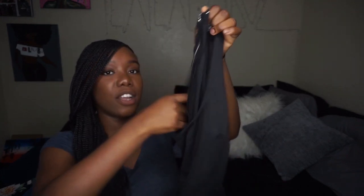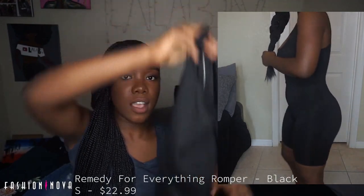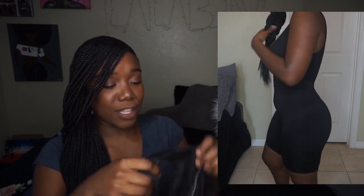The next item from Fashion Nova is a little different for me — a jumpsuit or playsuit. I was scared to get one because I'm short, but it comes above the knees so it works. I got it in size small because I've seen try-on hauls where people got it and the back was loose, and we are not doing that — you need to see the shape.